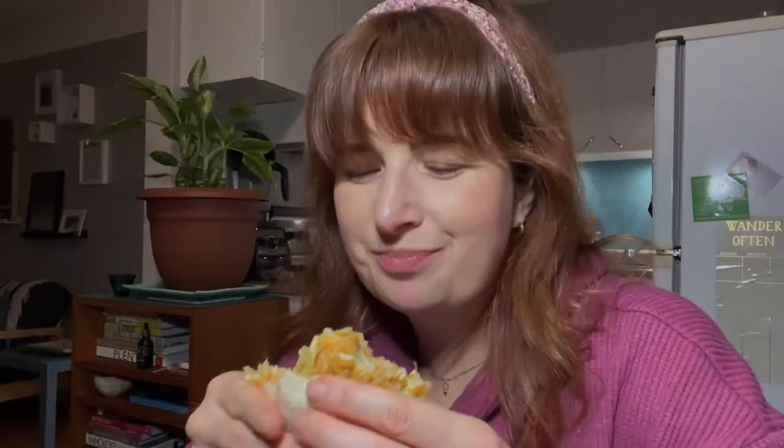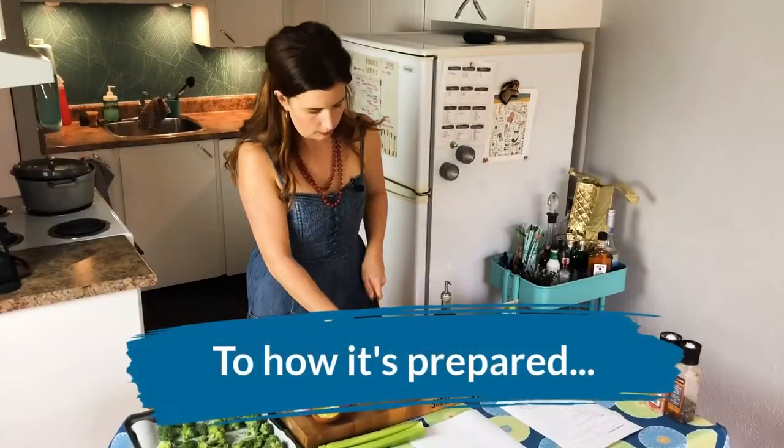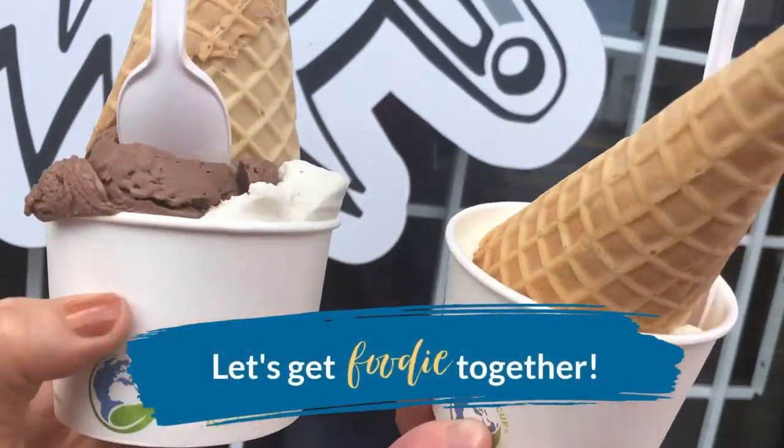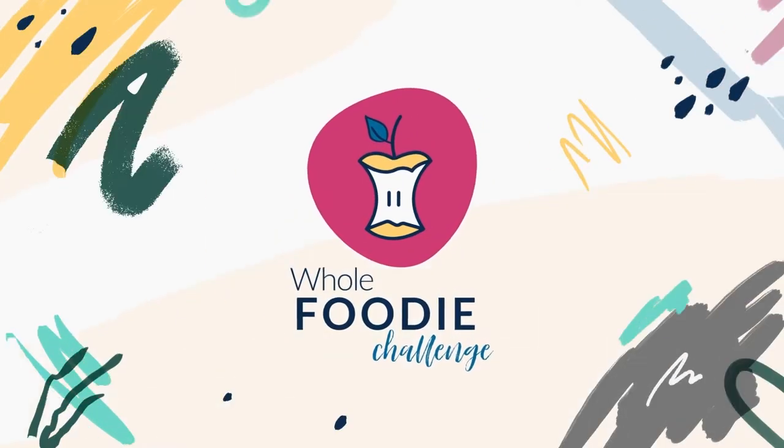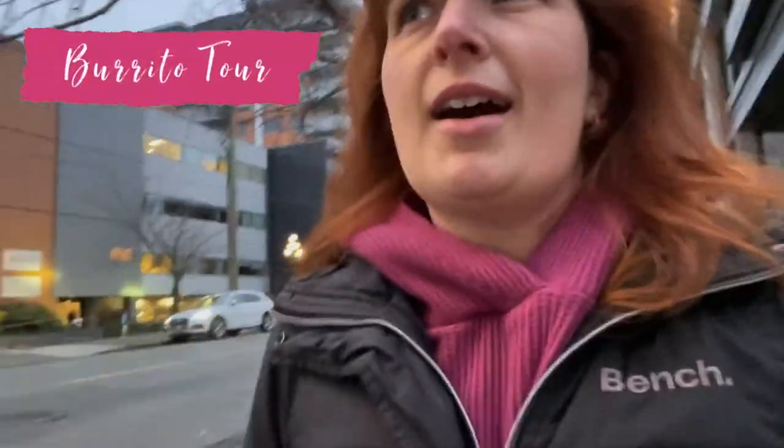Welcome to the burrito tour! I'm heading out to get my first burrito — it's not even 6 o'clock, it's like 5. I'm about to hit what I call the Mexican food strip on Fort Blanchard area. There used to be Tacofino as well, but there are two really good taco and burrito Mexican shops there. I'm going to try one tonight — I don't know which one yet.